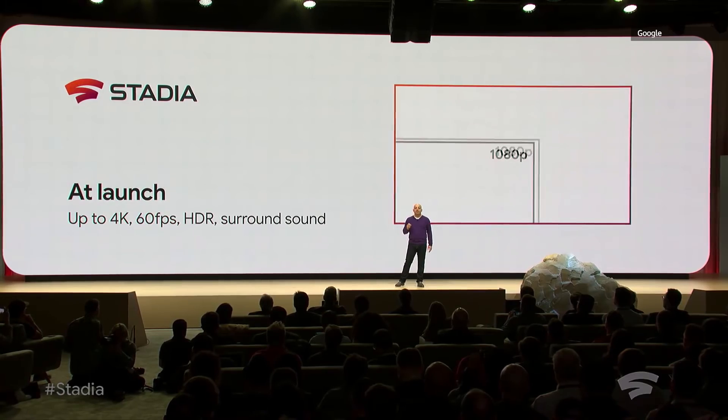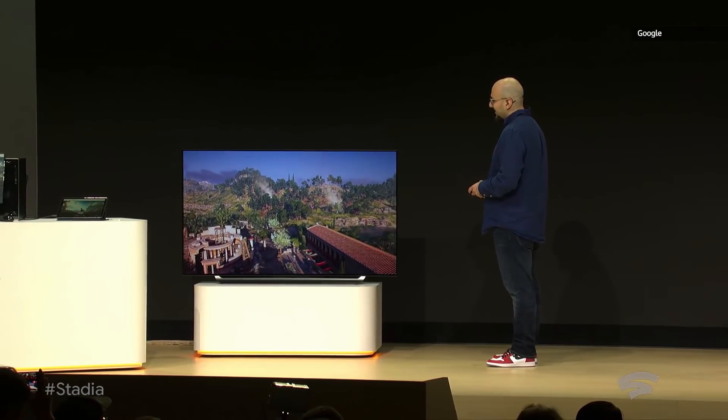For those of you who watched Google's announcement on Stadia, Unity will be supporting it — though latency, only time will tell.